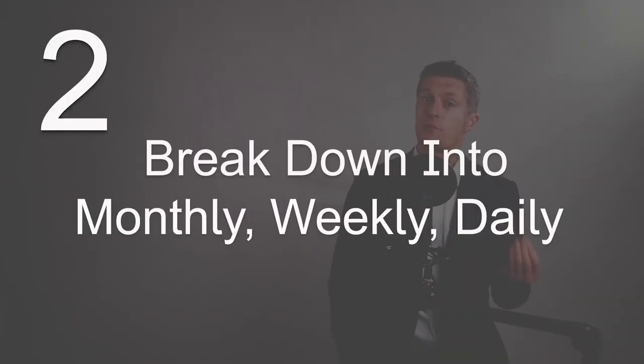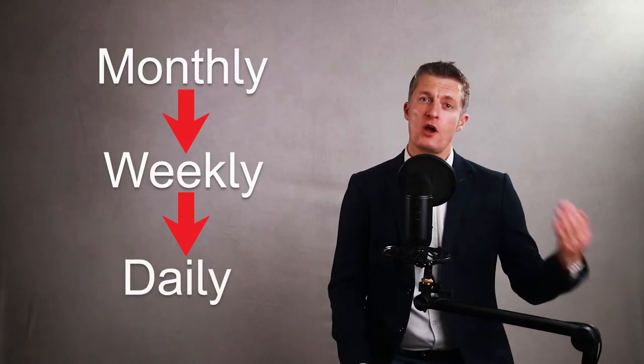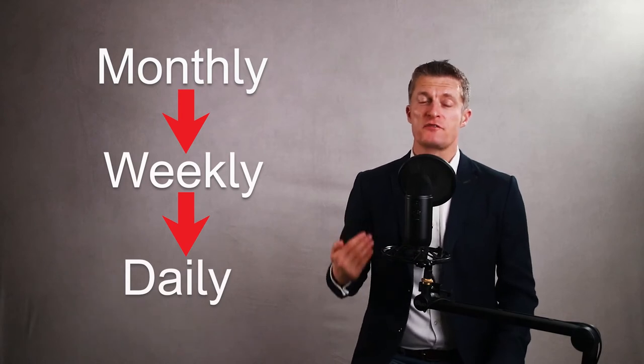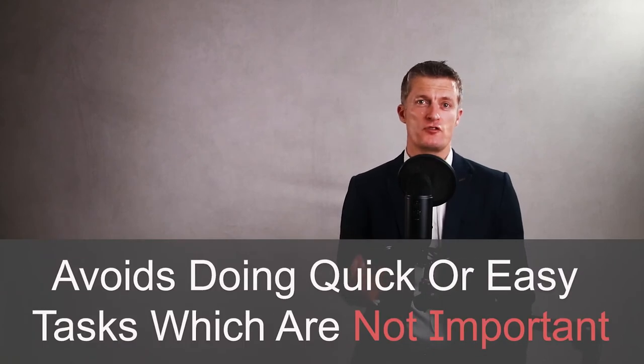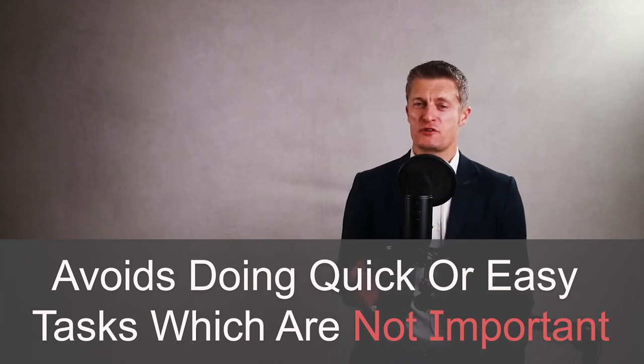A second approach is to break your task list down into monthly, weekly and daily tasks. Start with the monthly tasks — these are typically more important or more complex tasks, hence the longer time frame. Look at which weekly tasks flow from these monthly tasks, and then which daily tasks flow from the weekly tasks you identified. Start with the daily tasks that help you complete weekly and then monthly tasks. This focuses your efforts on tasks more likely to make a contribution to the business, and helps you avoid the trap of doing lots of easy, quick tasks that are less valuable.